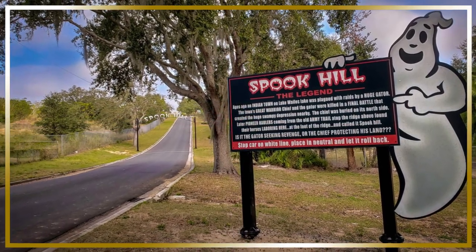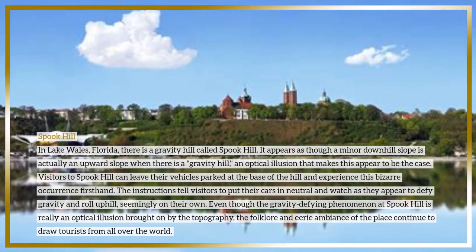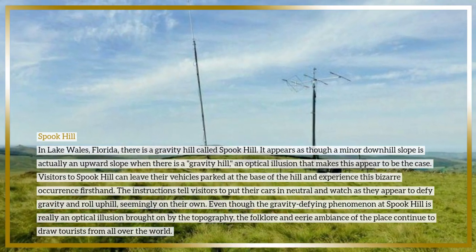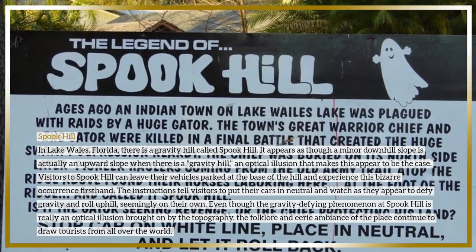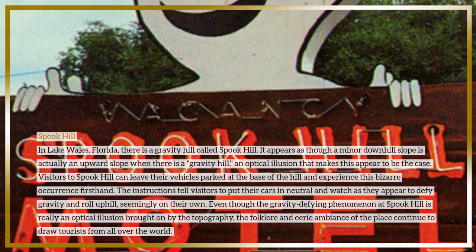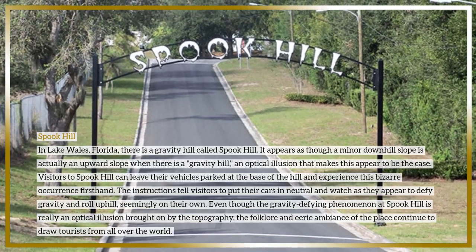In Lake Wales, Florida there is a gravity hill called Spook Hill. At a gravity hill, an optical illusion makes a minor downhill slope appear to be an upward slope. Visitors can leave their vehicles parked at the base of the hill and experience this bizarre occurrence firsthand — putting their cars in neutral and watching as they appear to defy gravity and roll uphill on their own. Though it is really an optical illusion brought on by the topography, the folklore and eerie ambience continue to draw tourists from all over the world.